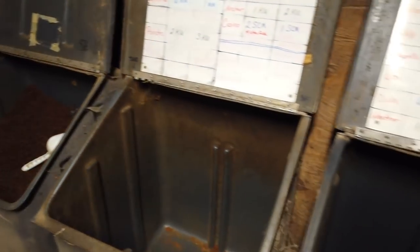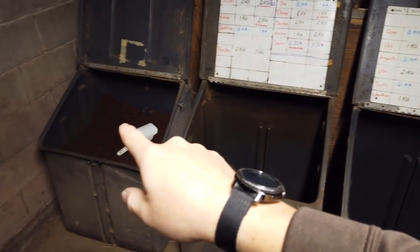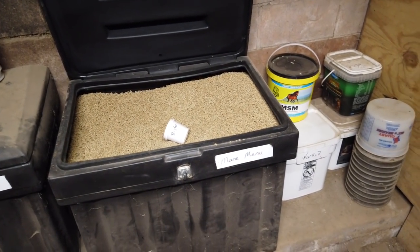I can see that we're running a little low on grain, so I think the next video we're probably going to be having to pick up some grain. As you can see, two of our bins are empty. We have one bin of Com-Ultra left and one bin of main menu left.